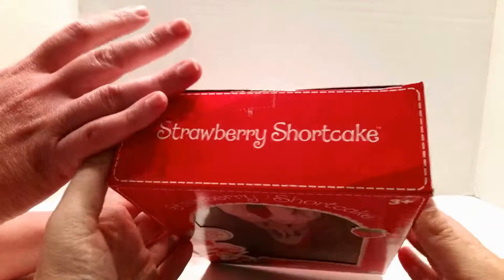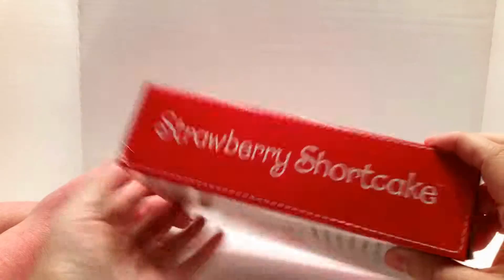This box is kind of beat up — it was the only one left at Target, and it was actually only $9.99. And this is really like vintage packaging. I love it.